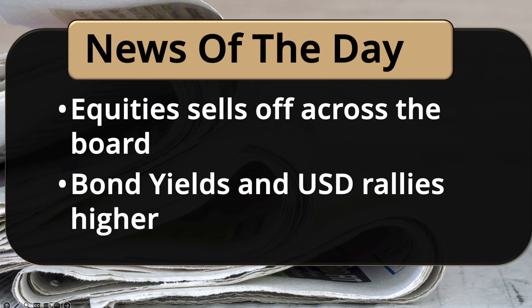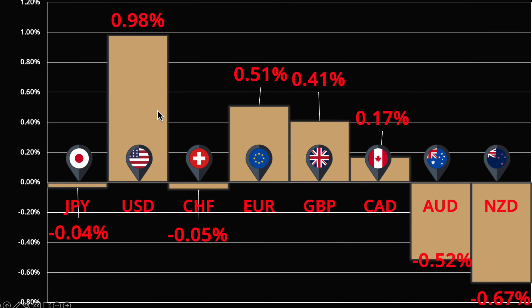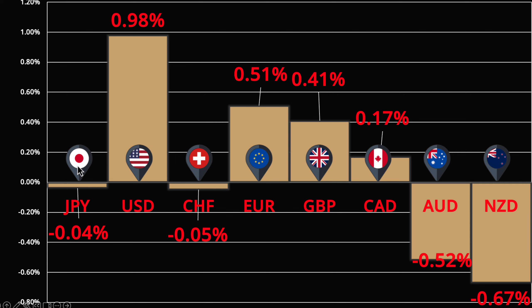Looking at the numbers today, the biggest move is the USD again. The USD is a tough short because every time it starts to look like it's weakening, it gets snapped right back up. The reason is first we're seeing a risk-off sentiment today, which really helps the dollar, and secondly the yields are moving in line with the USD — that correlation is tight and important to watch. Outside the USD, the Swiss franc did not participate in this risk-off movement — they're the end performer.